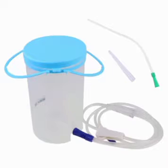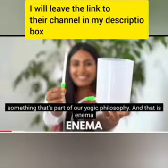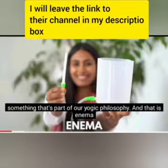So these are the equipments that you can use for enema. You have your container where you fill it with water, with a pipe that you fix into your rectum. And then there's always a control switch where you allow water to flow into your rectum.